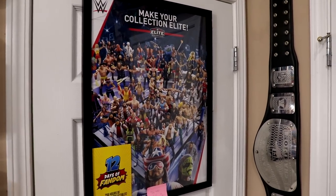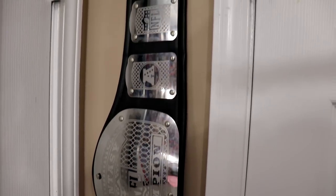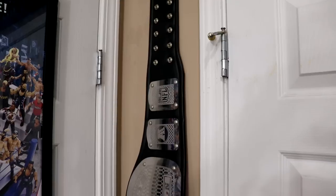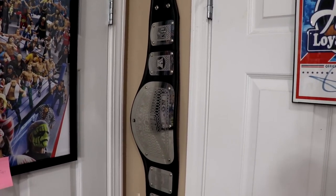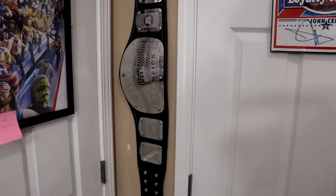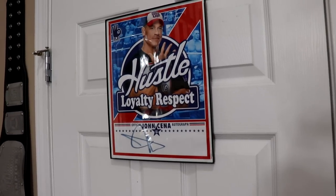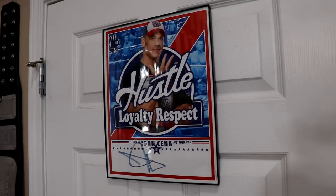I believe they've released a new version of the poster, so I need to get my hands on that. Coming to the right, we have my 2017 Fantasy Football Championship - I won in 2016 as well but never got a belt for that one. I'm currently in the Super Bowl this year, though it doesn't look too good. On this closet door we have my John Cena autograph - just a simple John Cena auto, nothing too special.